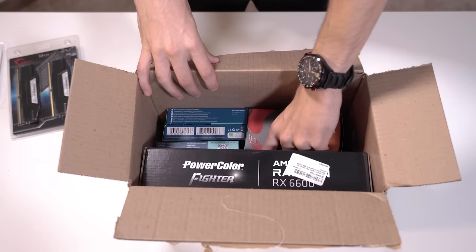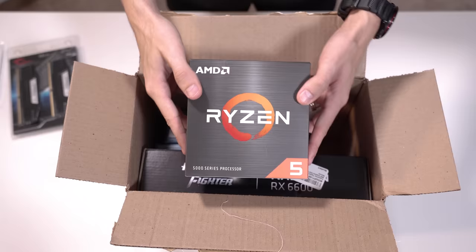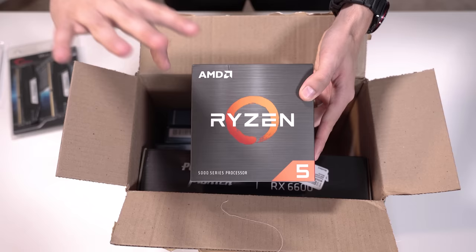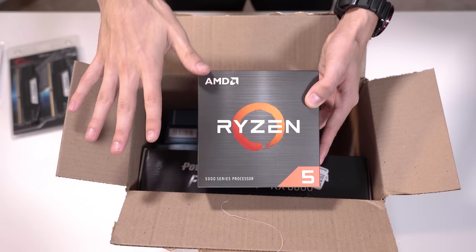Let's see what our CPU is — this is a Ryzen 5 5600. Again, tried and true. Yes, it is only Zen 3, not Zen 4, but again, $800. I'm not as worried about future-proofing. This is still one heck of a CPU for the price we got it at especially.